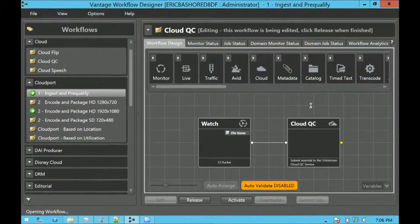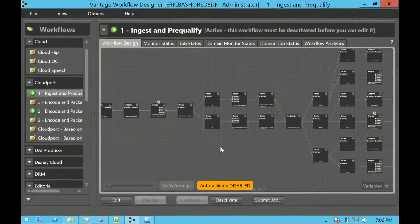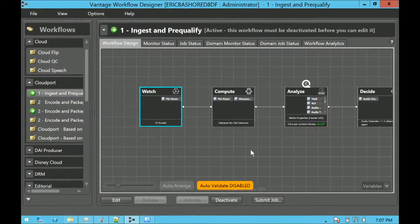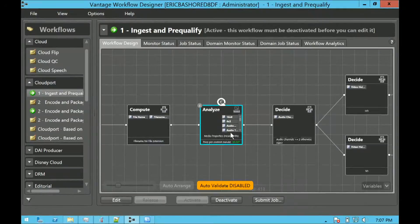Now let's go to one of these more complex workflows. Using the power of Vantage analysis, I built this for a customer. They have everything up in the cloud — no on-prem system, they don't want to process anything locally. They're going to drop something in an S3 bucket. We're going to analyze that, get media properties: the width, height, frame rate, duration, video bitrate, etc., and do some qualification on those files.